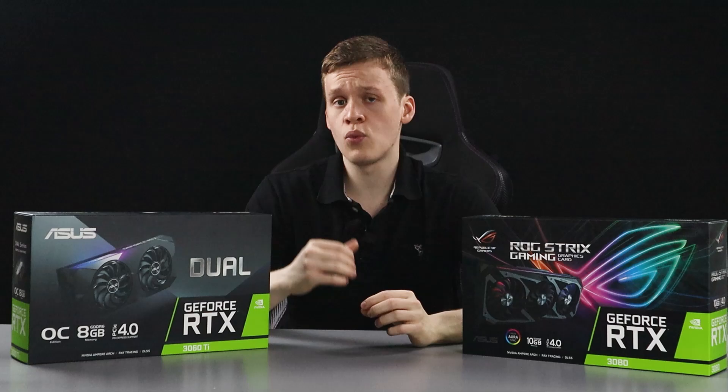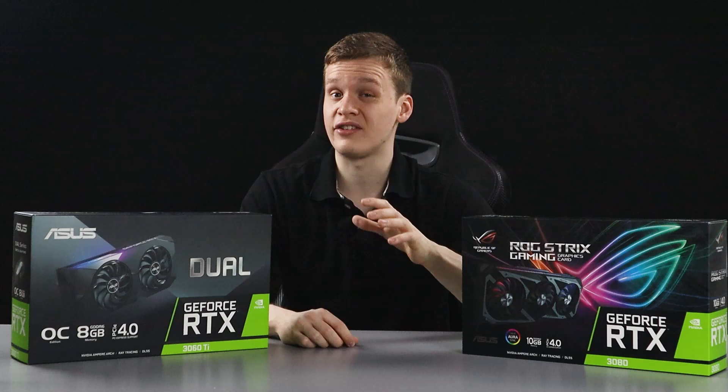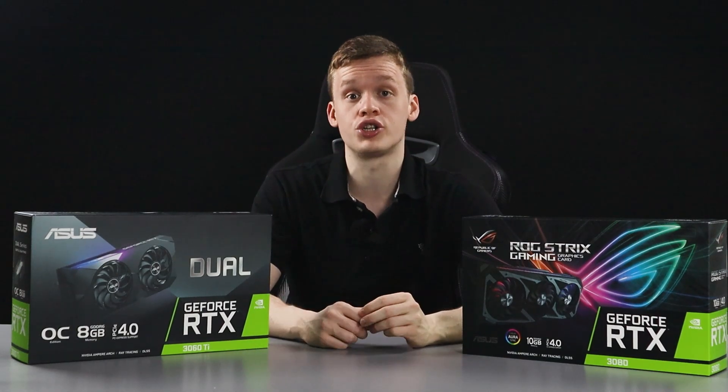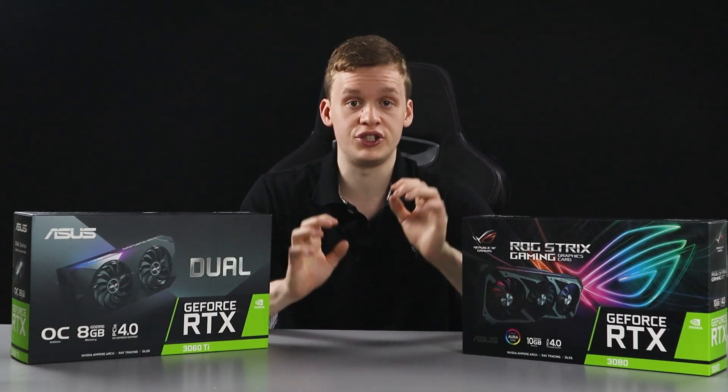Hi guys and welcome back to the Epic PC channel. Today we are talking about the planned expansion and reintroduction of the Ethereum hashrate limiter on Nvidia GPUs.